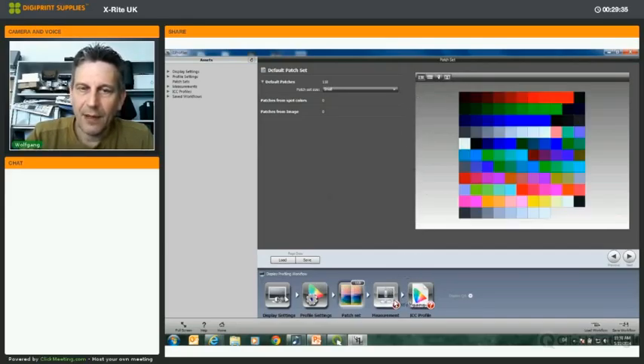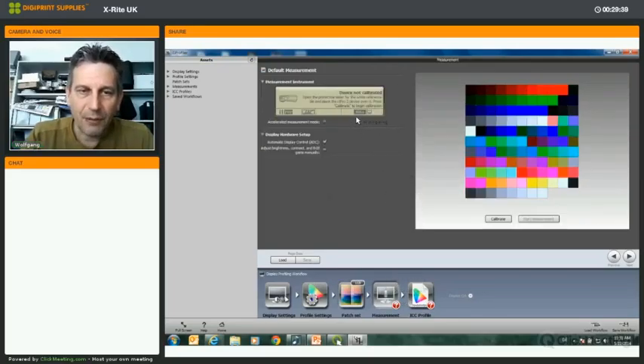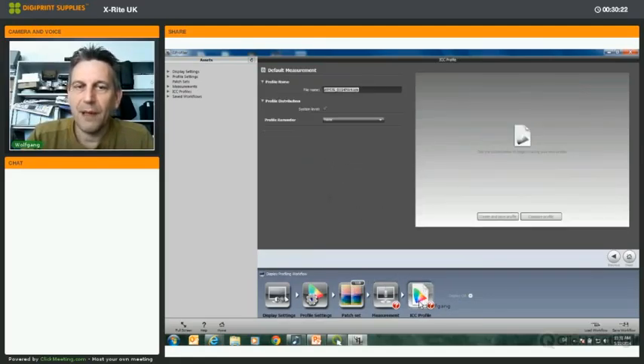When presets are done, you proceed to measurement. For monitor measurement, you can choose the automatic ADC mode when the monitor supports a DDC interface allowing direct software communication, or choose manual brightness, contrast, and RGB gain control for monitors without that capability. The next step is simply to measure and calculate the profile — that's all that's needed for monitor profiling.